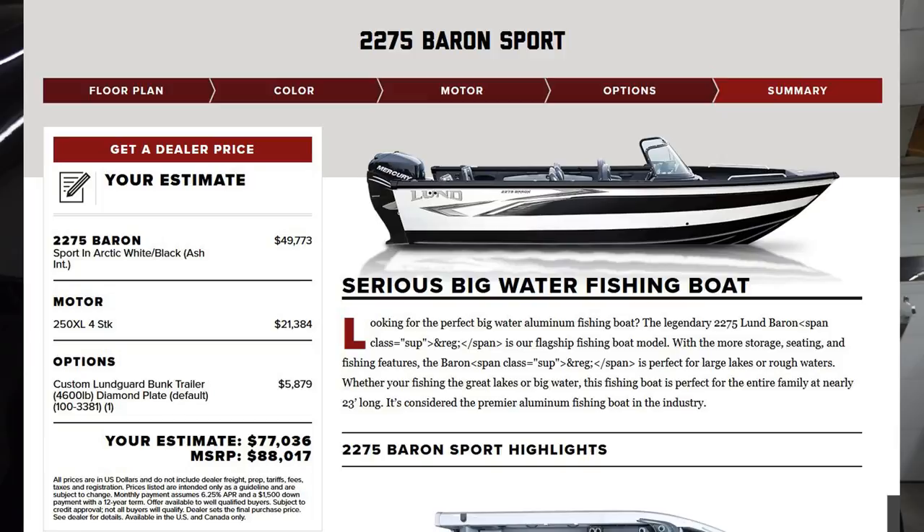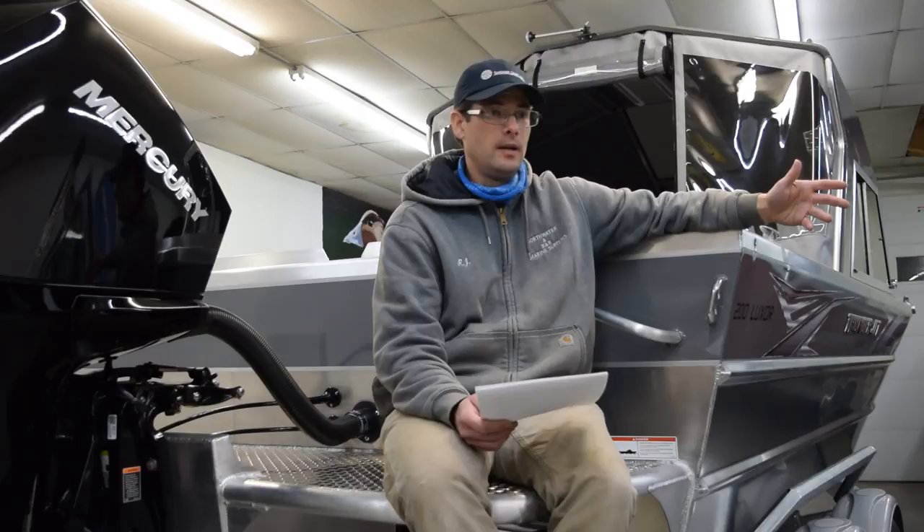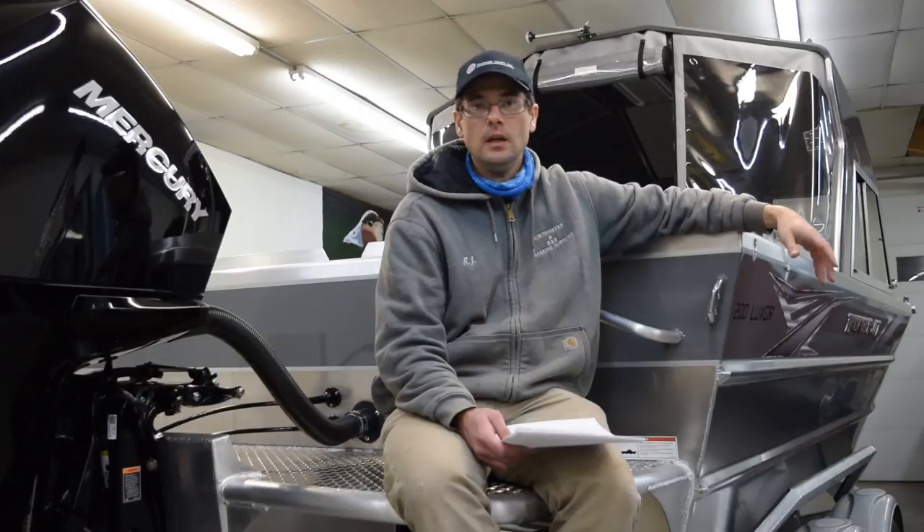So how much is a Lund Baron with a 250? According to Lund, the MSRP for the base boat, motor, and trailer is a little over $88,000. All manufacturers give dealers some leeway to adjust pricing to meet market demand, so a Lund Baron 2275 with a 250 in the base trailer will sell for probably around $77,000. Not a cheap boat — not really affordable for most people. But if you want to fish in big water, you need a big boat, and it's going to have a big price tag.